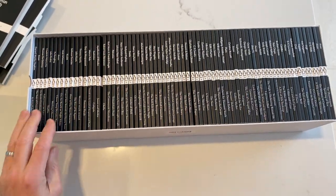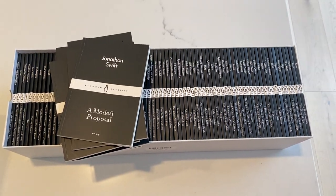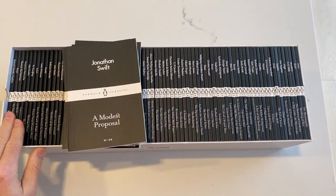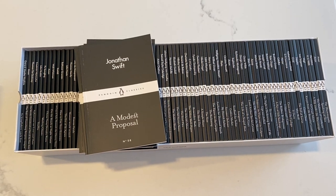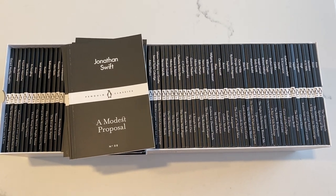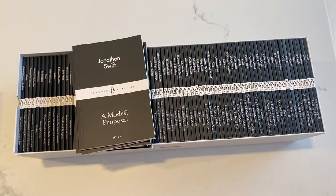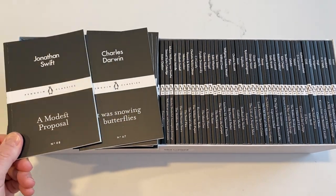The Little Black Classics are completely different — a different philosophy. We have the Penguin Classics series, which has hundreds and hundreds of books, and this is a set drawn from those. They started out with 80, so there are 80 in the original box set, but since then another 30 or 40 have been added, so depending on when you see this video there might be more.